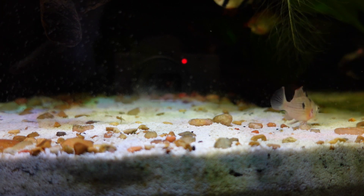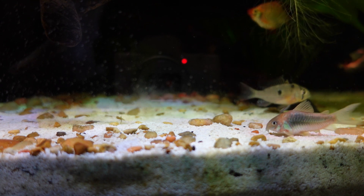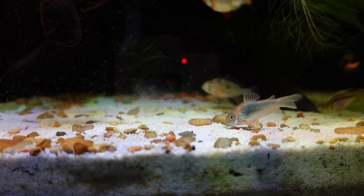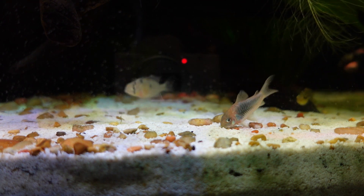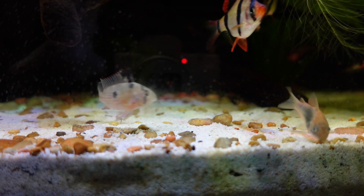They eat by constantly picking at the substrate, looking for microorganisms or other food that has fallen to the bottom, which is why it's important to have a sand substrate if you want to keep the Bolivian ram.